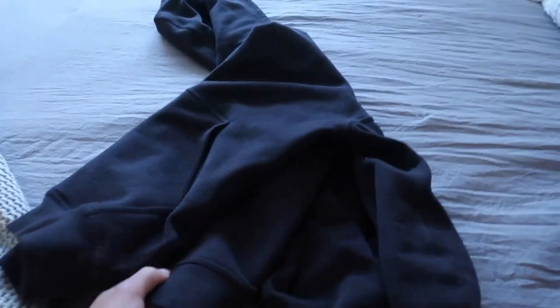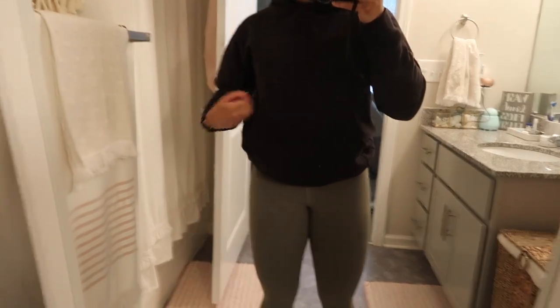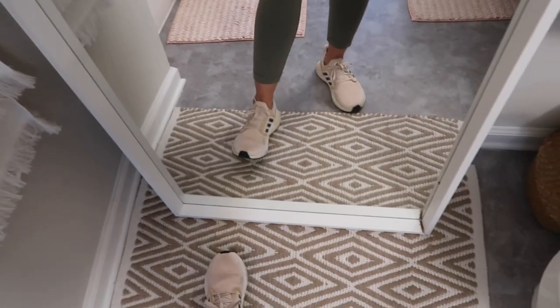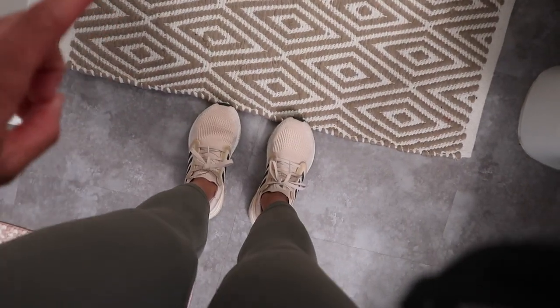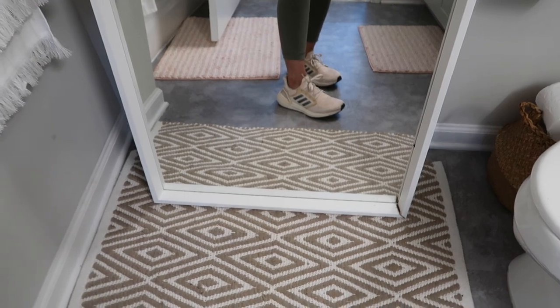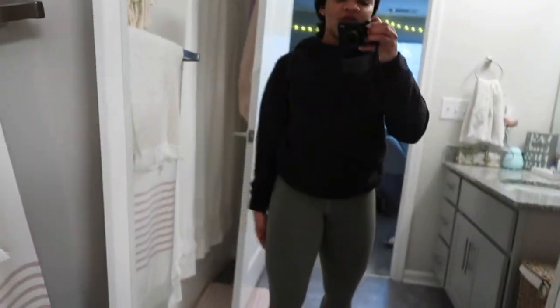I'm going to throw on a jacket because it's 34 degrees outside. My go-to jacket is the All Yours hoodie — I've been wearing it all day every day. I got this at the outlet so if you have one near you, check because they still have it. Here's the hoodie — it's black so you can't see much, but it's nice, warm, and cozy. I also put on some shoes: these are my favorite, Adidas Ultra Boosts. They're so functional — I literally wear them for everything, leg day, upper body, HIIT, everything.